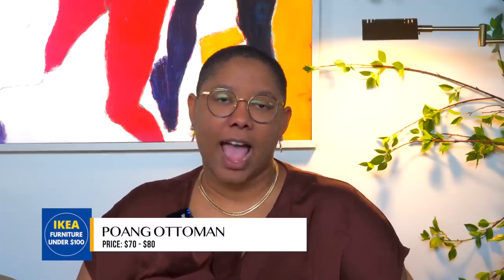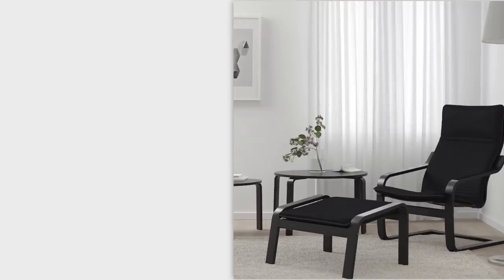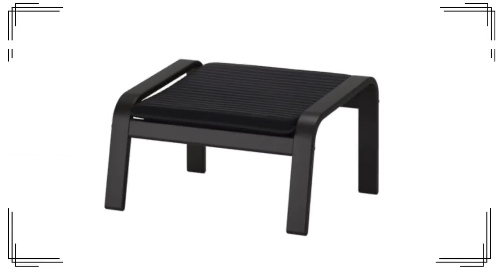Next we have this ottoman which is $80. I'll be honest — I despise the associated chair in this collection, but I really do like this ottoman. Ottomans are a great way to introduce additional seating into a sitting area or living room without messing up the sightline. Chairs with high backs create too much visual clutter, but since ottomans are really low profile, they don't contribute to that issue.